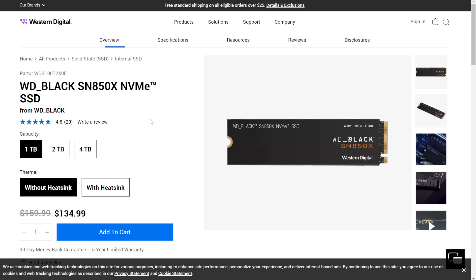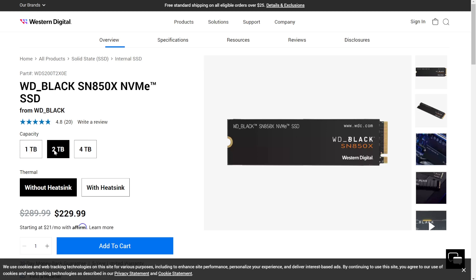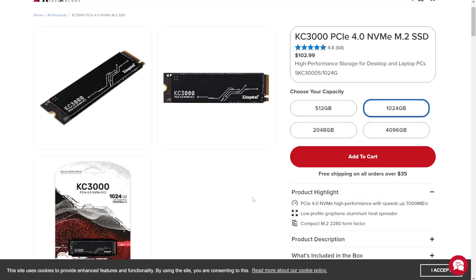While competitors have had SSDs over the 7,000 megabit per second range for a few months, this is Samsung's first competitor to drives like WD Black's SN850X, Seagate's FireCuda 530, and Kingston's KC3000. Just a note — these all require PCIe Gen 4 compatibility, just like the 980 Pro. I'm working with an X570 motherboard, so we're good there, but check with your manufacturer to make sure you're ready to take full advantage of these speeds.